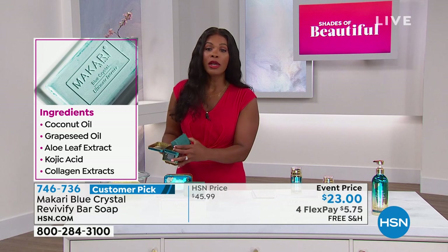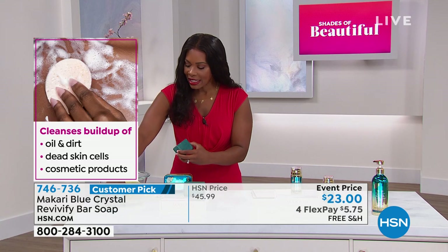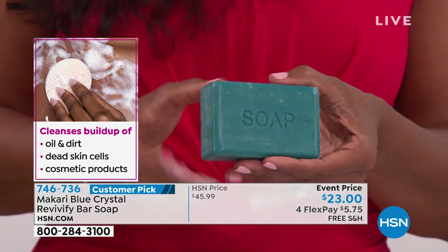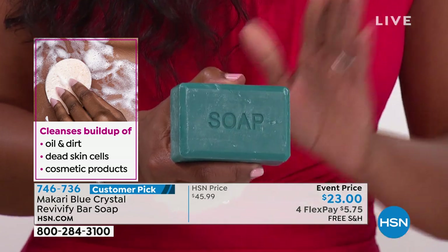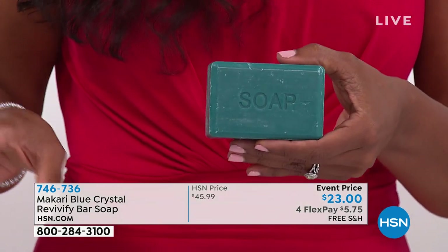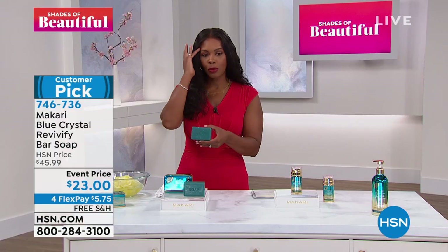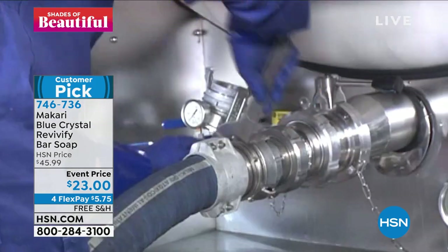I've always loved to use bars of soap. This is not drying like many soaps can be. In addition to vitamin C and vitamin E, there are antioxidants in here and a mild exfoliation. We're going to talk about how this is made — you're seeing some of the footage there. Talk us through this, Nakia.